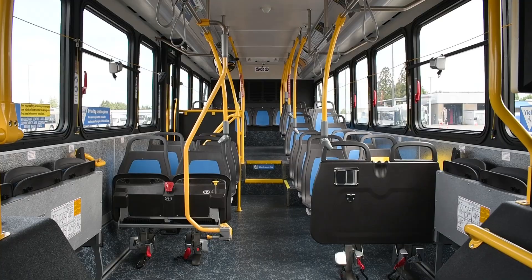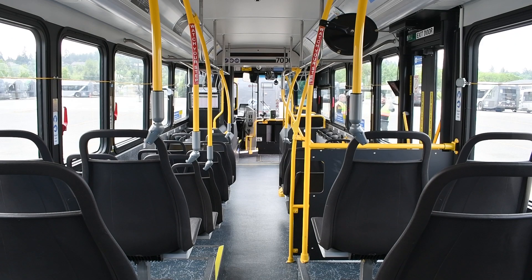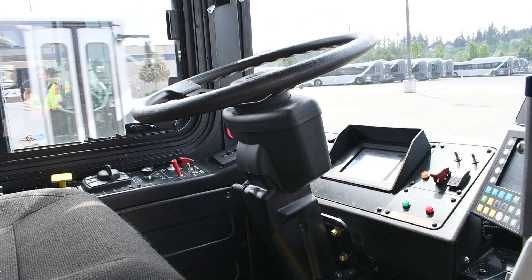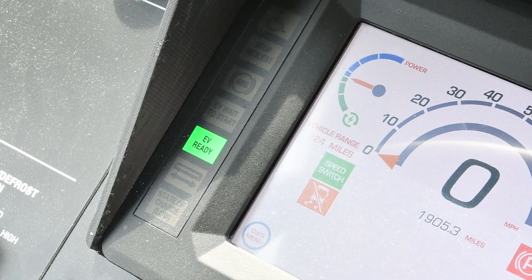Our coach operators will have a little bit of a learning curve, just because there are conditions that will increase the battery life of the vehicles depending on the way the driver is operating it. Normally this vehicle will have a rough estimate of about 160 to 190 miles of range on a full charge.